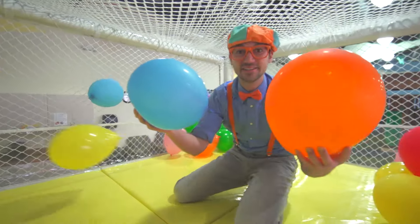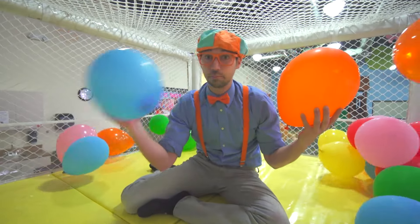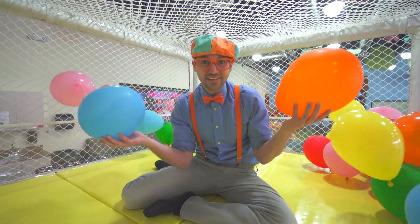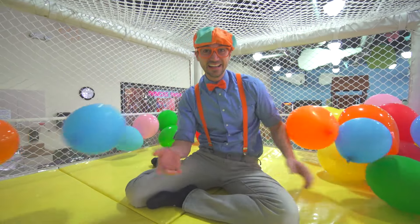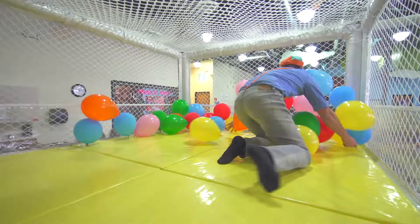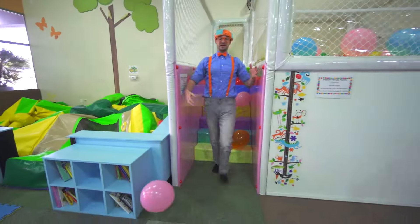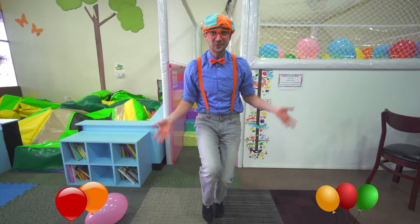Look at these two! This is blue! And this is orange! My two favorite colors! Those balloons were so colorful!